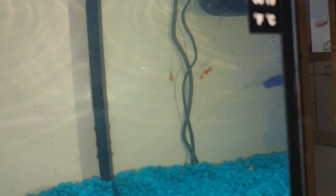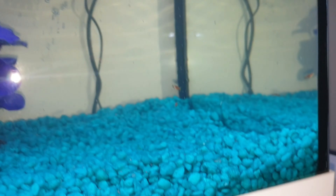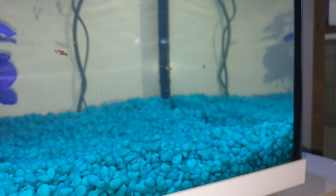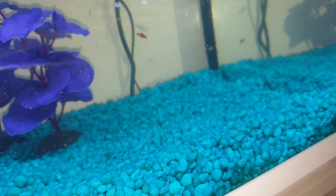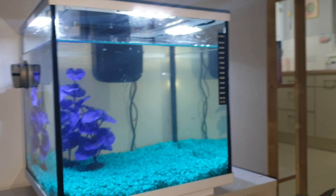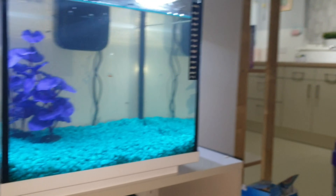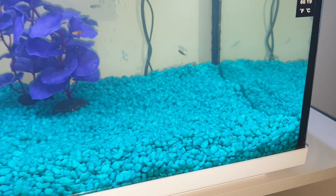I'll try and do some close-ups for you — they're so active it's hard to get. Two of them are orange like the father, which is nice to carry on the genes and legacy. Even though we've only got five left, we've become really attached to them. This tank is perfect for them so they'll be able to grow up massive — grow to their full potential.